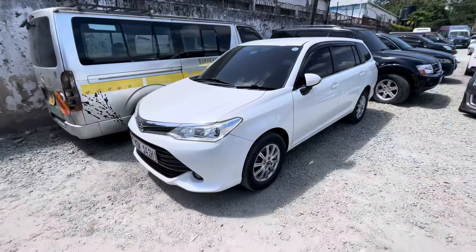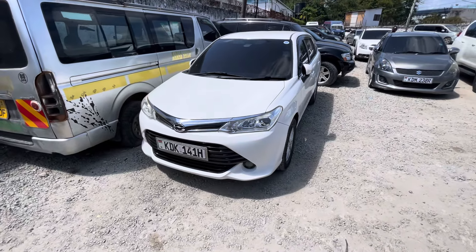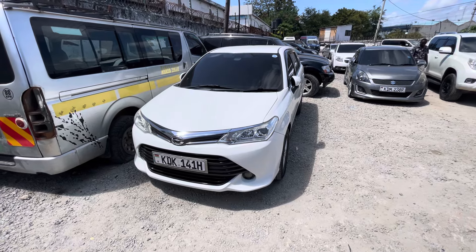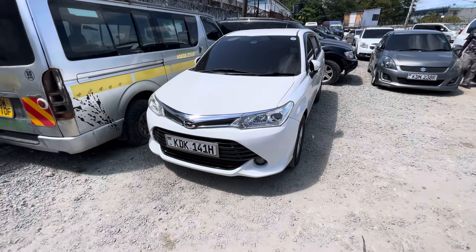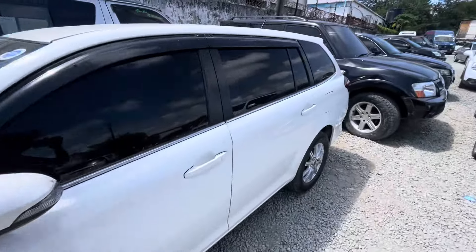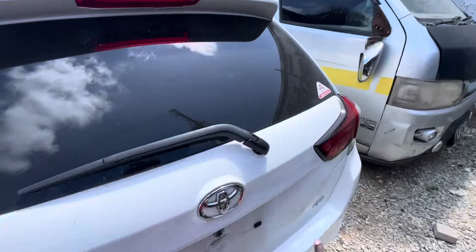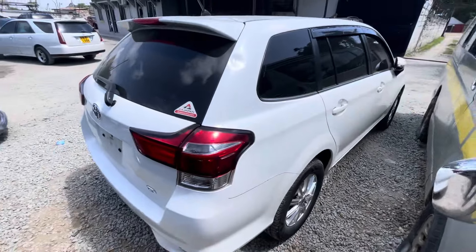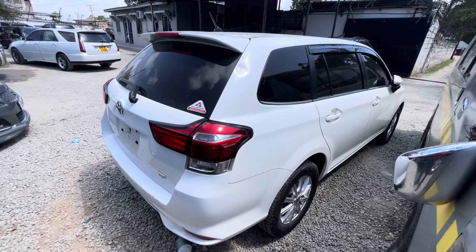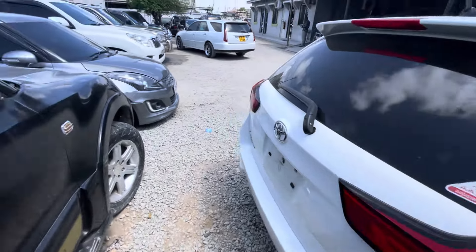Then we have this Fielder here — very, very nice, slightly used. Asking 1550 — definitely negotiable. Non-hybrid. It comes with fog lights, alloy rims, fully loaded, intact. Just a buy and drive at 1550, negotiable. HP, bank finance, Sacco finance, and cash price all accepted.